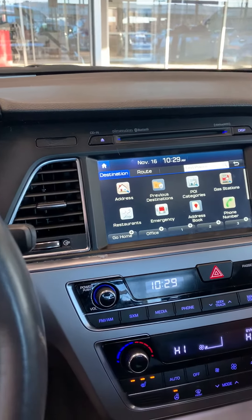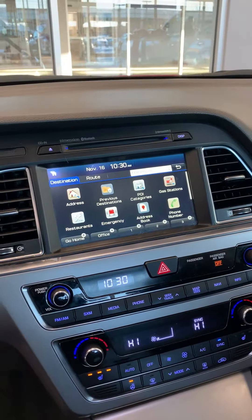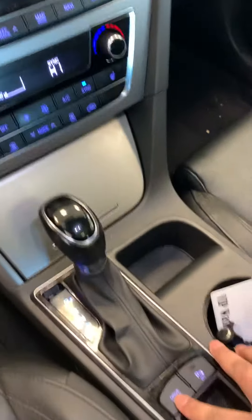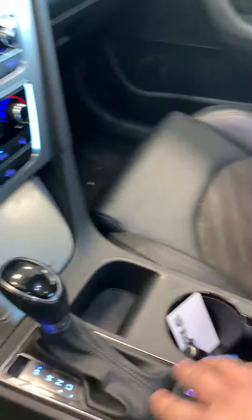Dual climate zone, satellite radio. You also got different drive modes — sport, economy, all of that stuff — and parking sensors if you want to shut it off. Very nice looking interior.